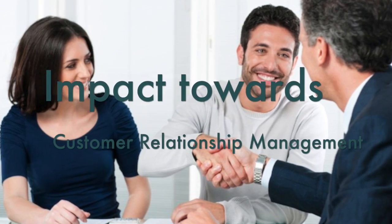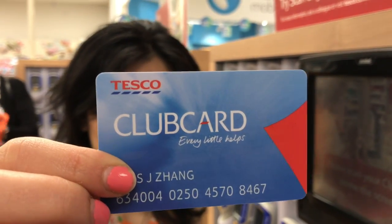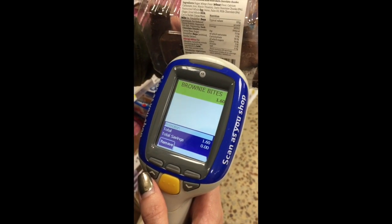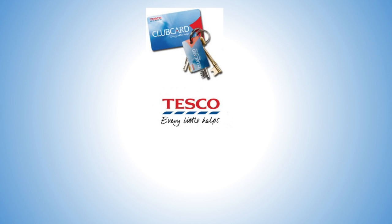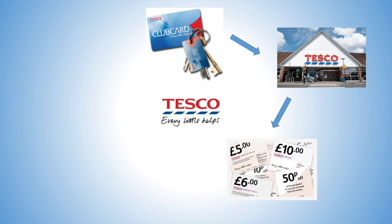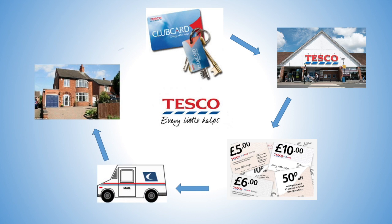The third impact of the internet is towards customer relationship management. Tesco provides club cards to their customers, which can be used on the scan-as-you-shop system, where customers can straight away scan their products without going to the counters. By providing the Tesco club card, Tesco gathers consumer information as they shop in their stores. Tesco then provides discount coupons based on what their customers purchased, delivering them directly to their doorstep. This encourages customers to come back to the store, repeating the whole cycle again.